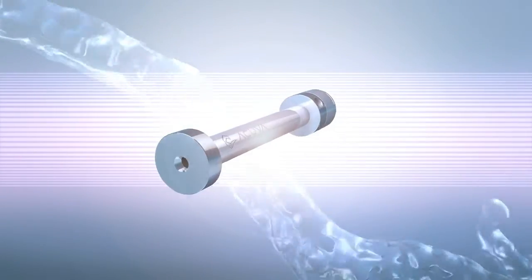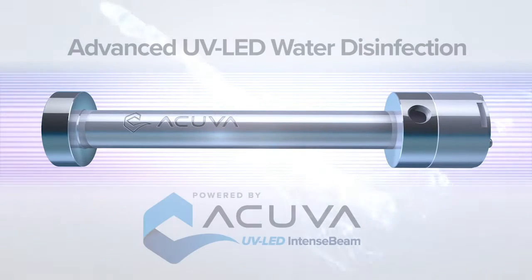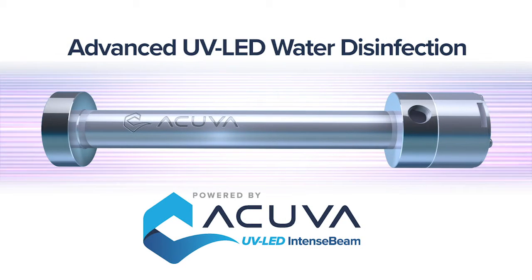Optimize your cost of ownership and elevate your water and ice dispensing products to a new global standard with ACUVA's UV LED Intense Beam technology. It's simply genius.